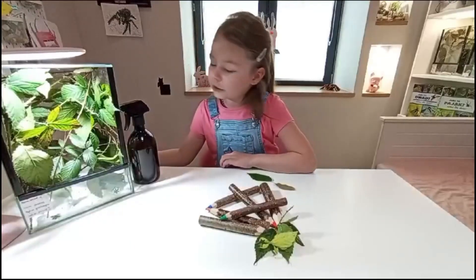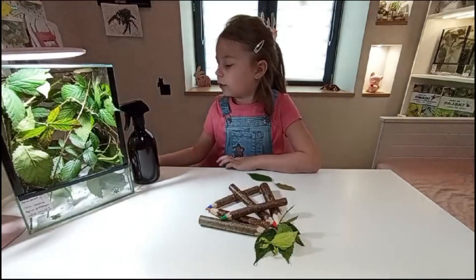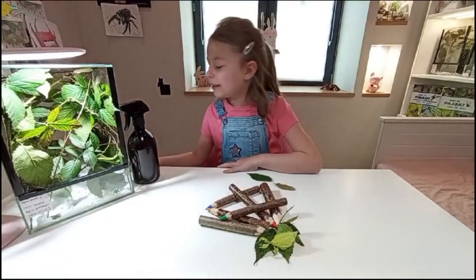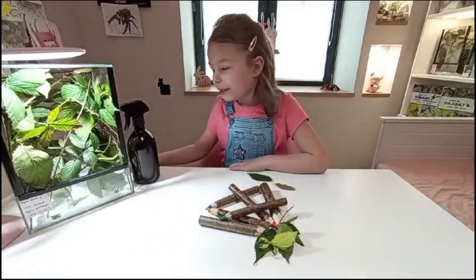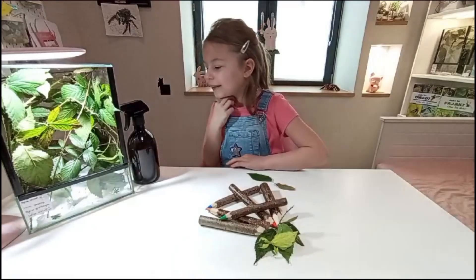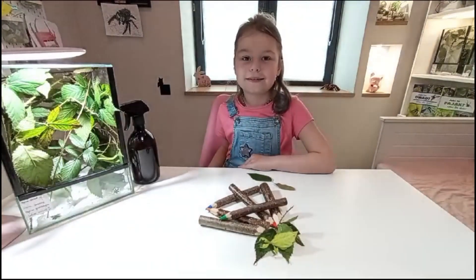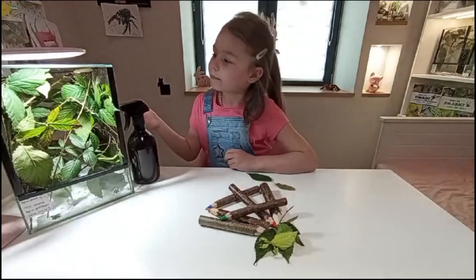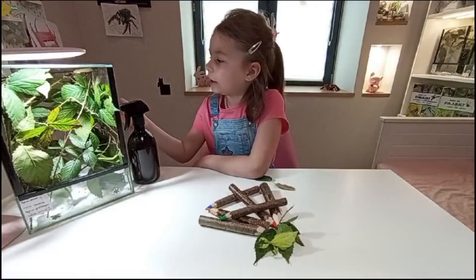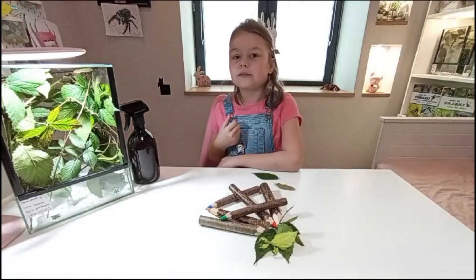Do hodowli potrzebujemy terrarium z podłożem kokosowym albo z ręcznikami papierowymi. My mamy na razie ręczniki, bo one składają jajka, a jajka są brązowe i ciężko by je było znaleźć. Trzeba też wsadzić im liście, którymi się żywią i na których żyją.